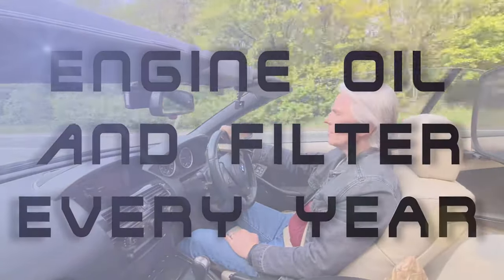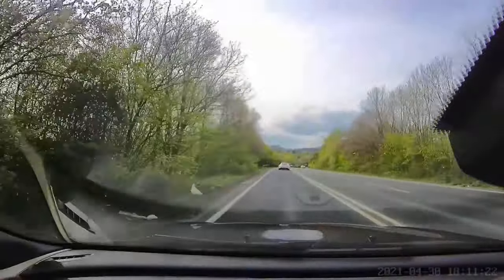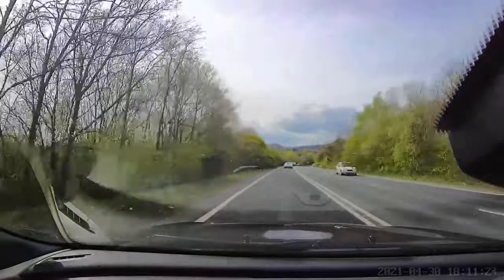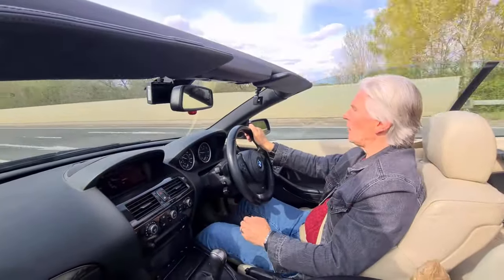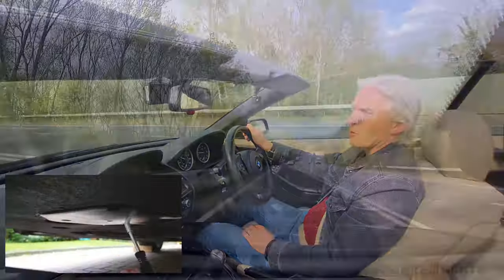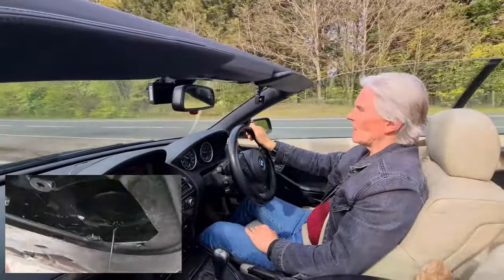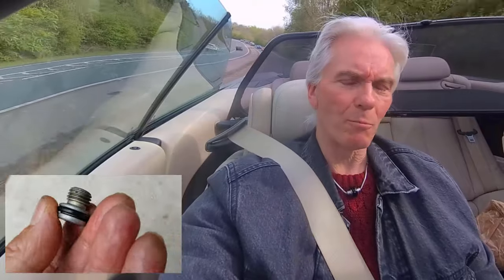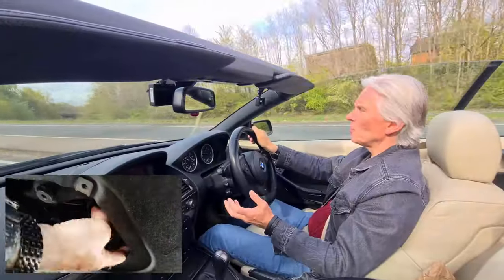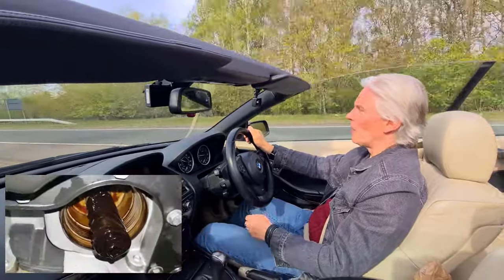Oil changes are very important, and I know I'm always going on about them, but it is the main reason the N62 fails. And it isn't the distance — 5, 10, 15,000 miles — it's the interval between oil changes. After about a year the oil starts to break down and you lose the volatile components such as the detergents, lubricants, plasticizers, and anti-corrosion properties. As soon as they've gone, the stem seals will start to wear and you start getting oil burn.